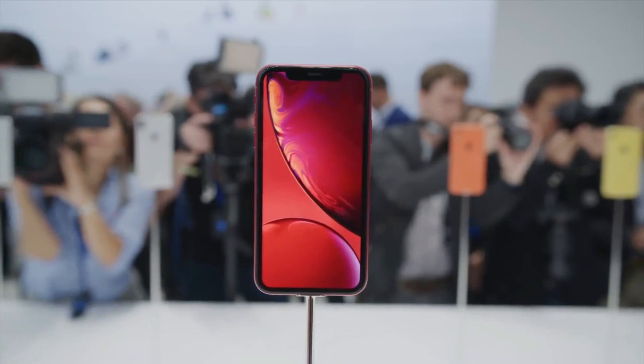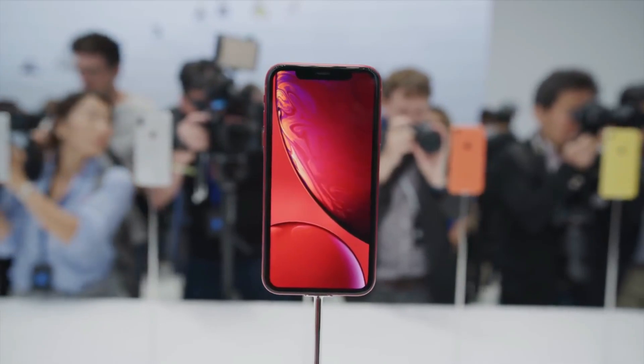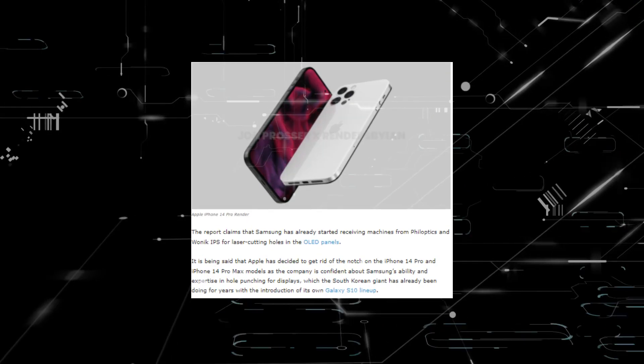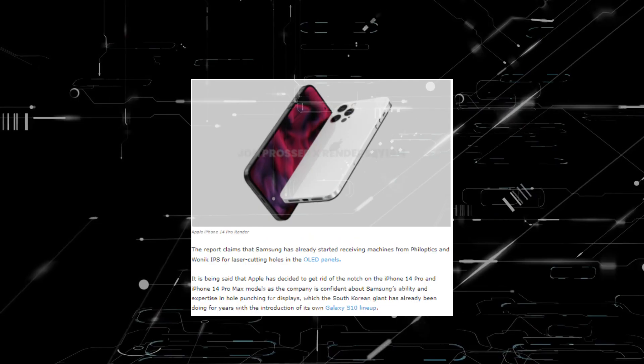With the release of the iPhone X in 2017, Apple introduced a notch on the top of the screen, which has remained to this date. The recently released iPhone 13 models include a notch as well, but I am delighted to learn that with the next iPhones, the manufacturer is expected to change that.